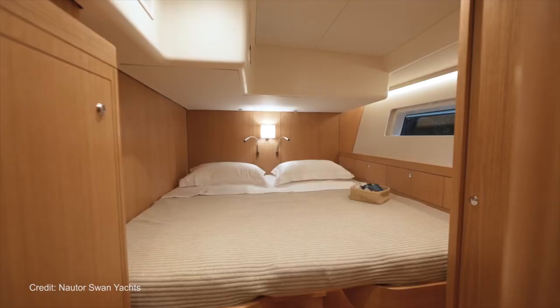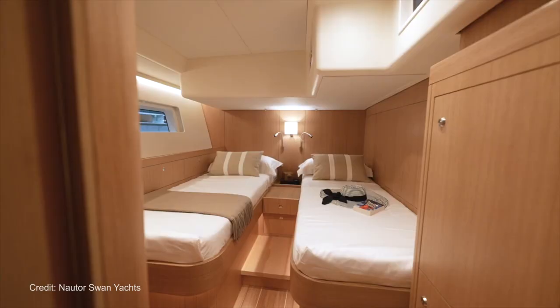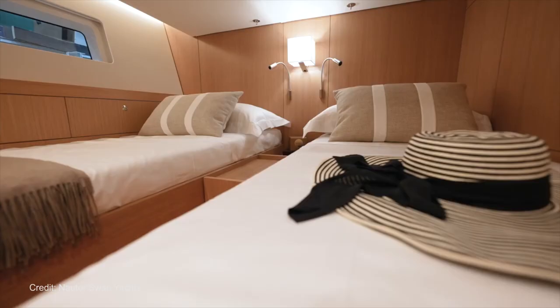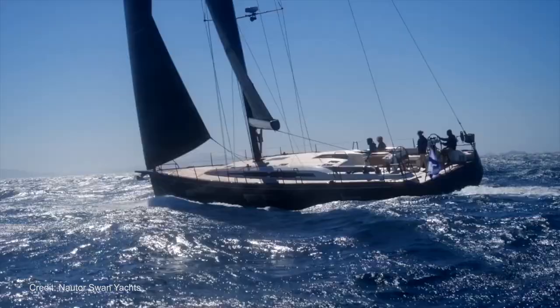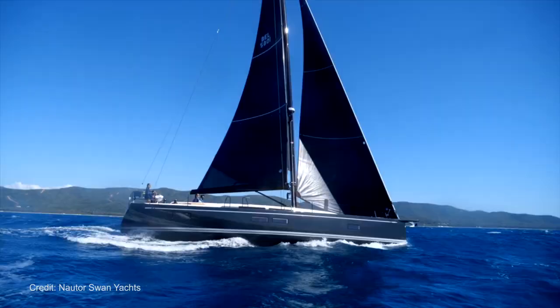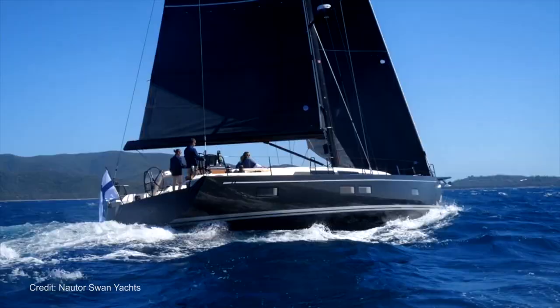As with most yachts of this caliber and size, the buyer is able to pick from loads of different options to customize their boat and the Nortus Swan 58 is no different. There are plenty of interior layouts and finishes, exterior finishes and colors, and several keel options to choose from. So if you're interested and want to find out more about this beautiful new yacht from the frozen north, visit nortuswan.com.